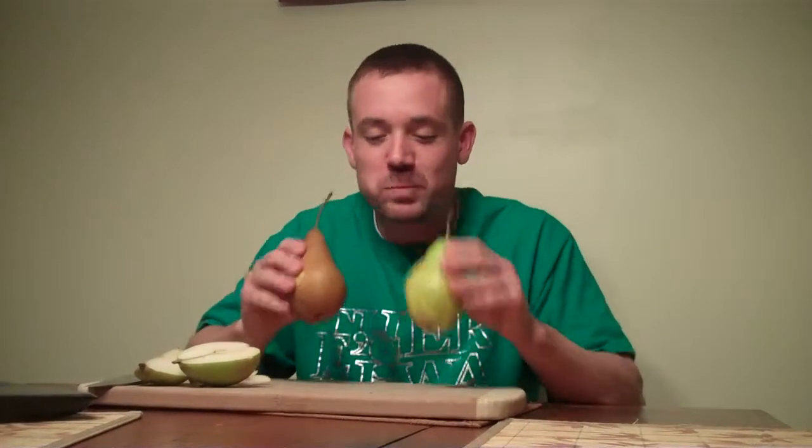That is our pear! Enjoy your WOW Wednesday — see you next time, guys.